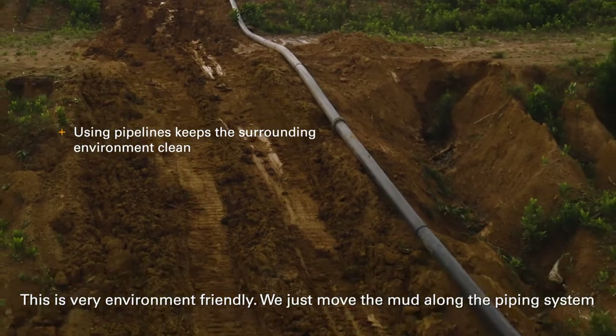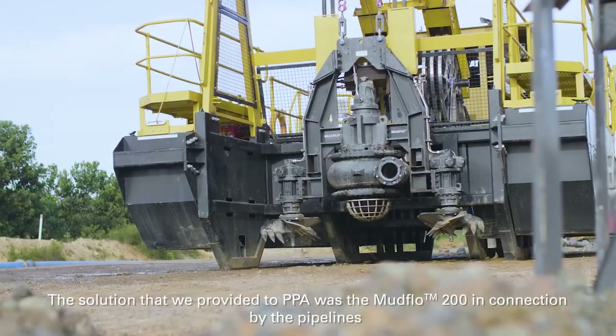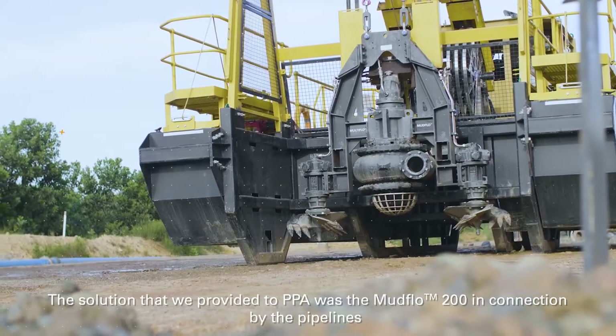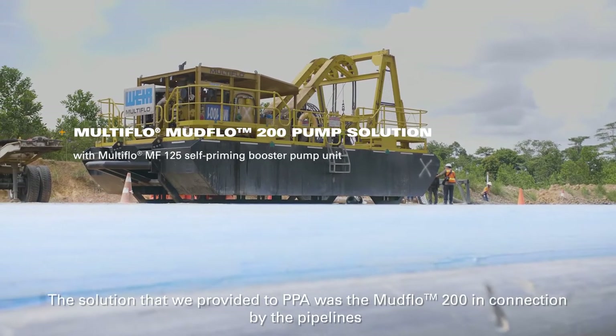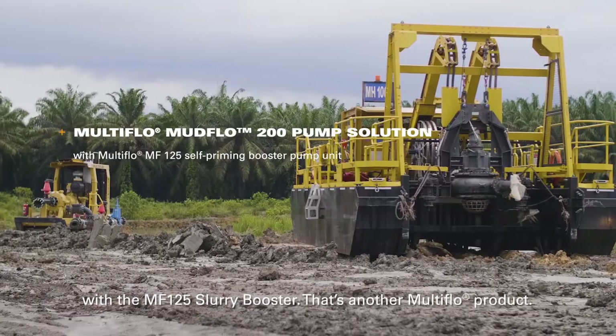We just move the mud along the piping system, so it's very safe and very clean. The solution we provided to PPA was the Mudflow 200, connected by pipelines with the MF125 slurry booster — that's another multi-flow product.